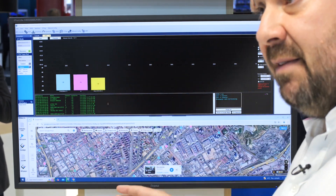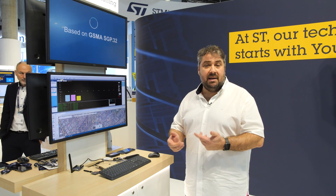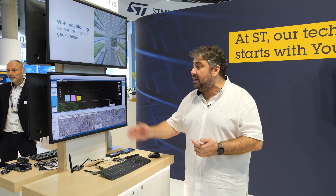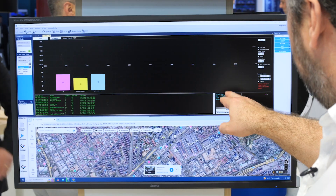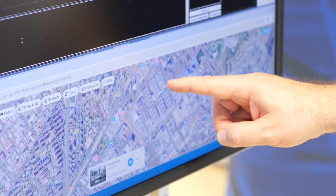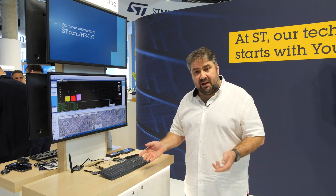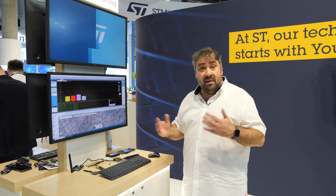With this data, we are able to send it to the cloud. The cloud computes the position and sends it back to our device. You can see here our position — it shows that we are inside this building, the building of Mobile World Congress. The system is working perfectly and with low power consumption because the scanning is very quick.